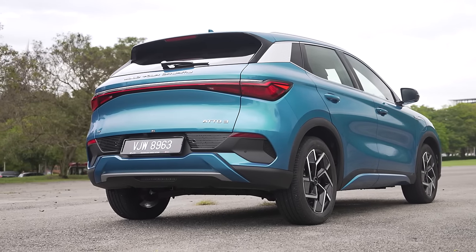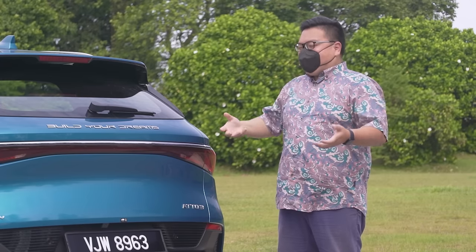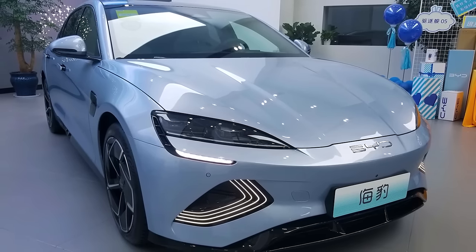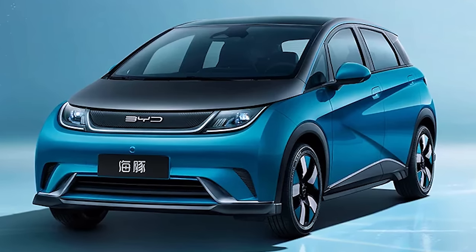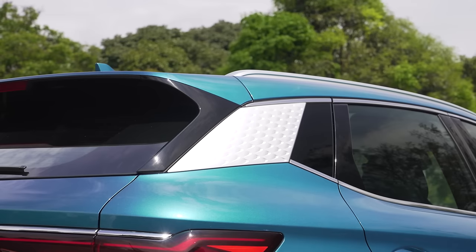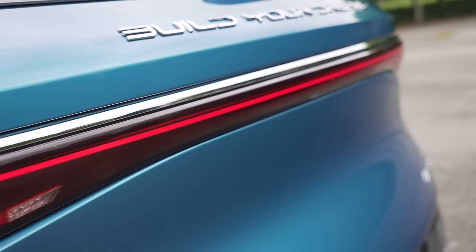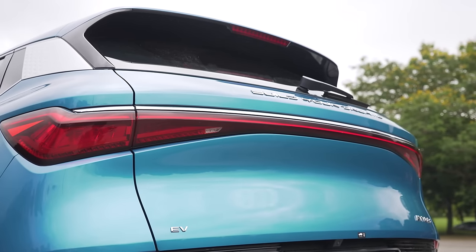At the back, I would describe it as a little bit generic — if you cover up the badge, this could be any car from any brand out there. But that could be a little unfair for BYD because they are still a very young brand and perhaps haven't zeroed in on a proper design language yet. Having said that, we've also seen far more interesting designs from BYD such as the new Seal and Dolphin, both of which are also coming to Malaysia soon. Just like the front, the details are pretty nice — the D-pillar covers have this really cool fish scales look which sort of fits the whole aquatic theme: Seal, Dolphin, and so on.